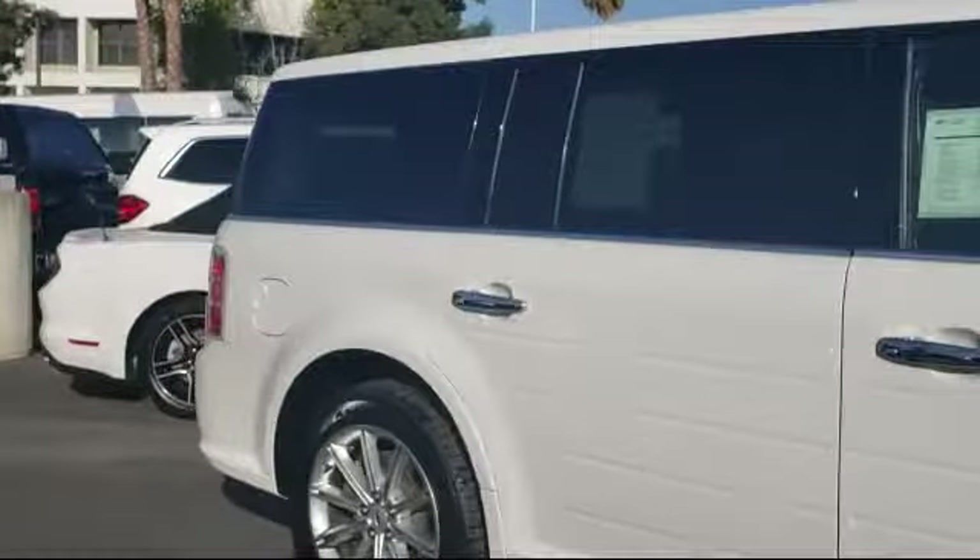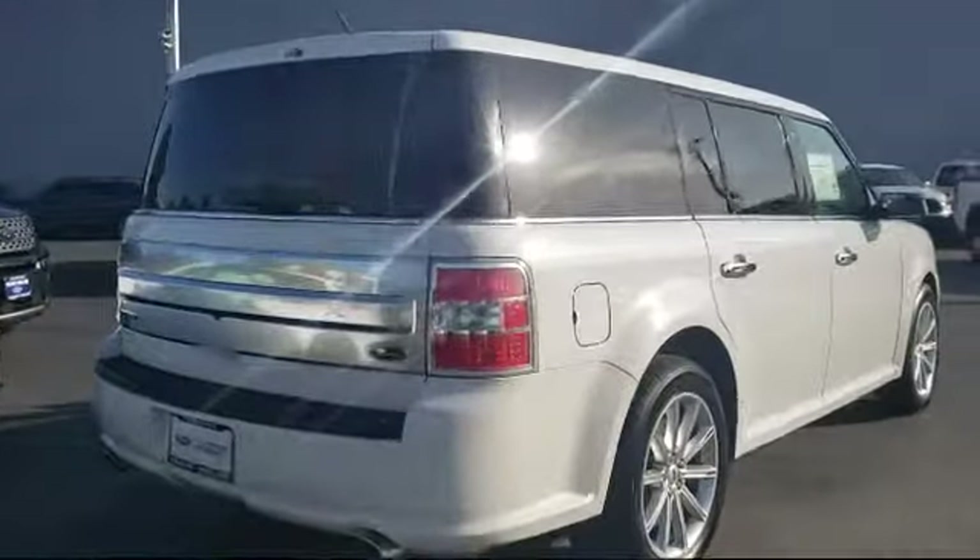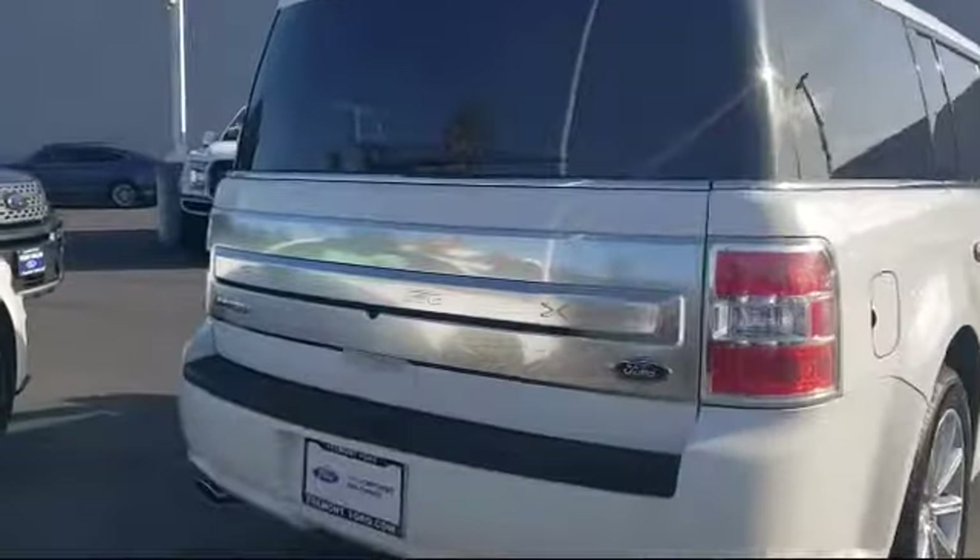It also features a navigation system, parking sensors, heated front seats, and has less than 30,000 miles on the odometer.